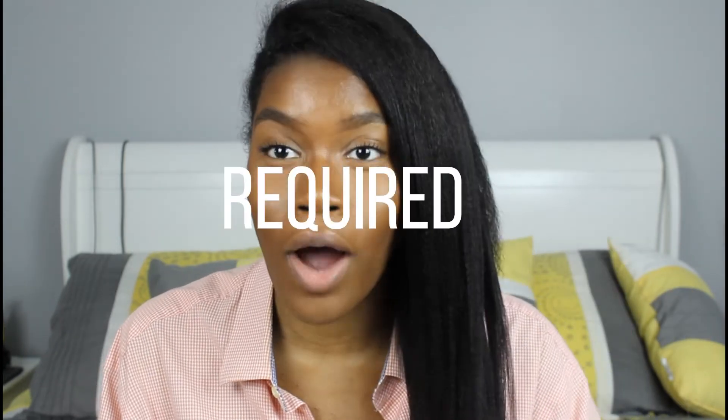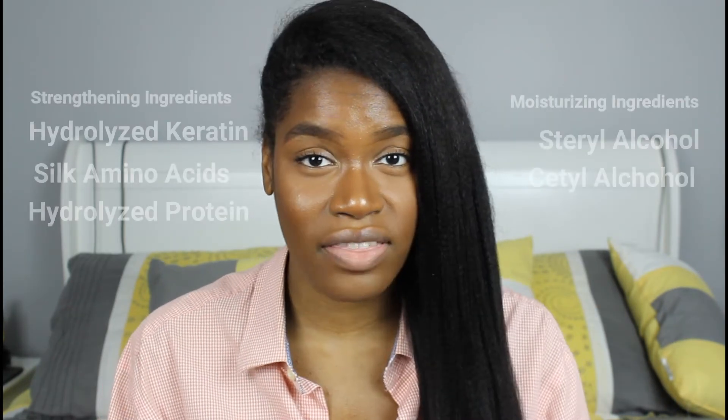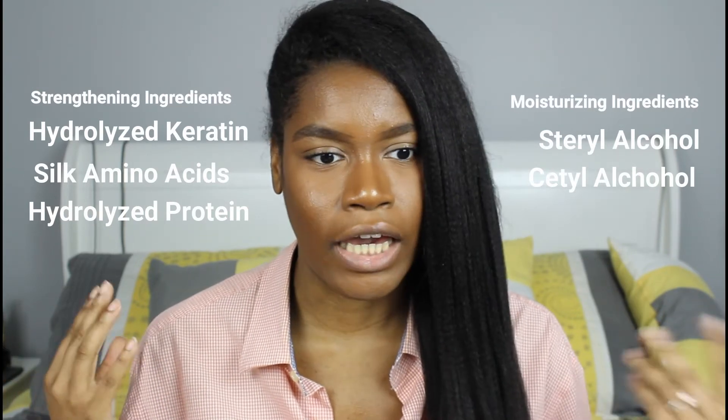The third product you most definitely will need — hands down, mandatory — is a deep conditioner. I deep condition every single time I wash my hair and I never skip it. Out of all the natural hair care products, deep conditioners are where I spend the most money because I love trying new ones. There are two types: moisturizing deep conditioners and strengthening deep conditioners. Try to find one with both strengthening and moisturizing properties so you get the best of both worlds and don't have to buy two separate ones. Just find one that does both so you can spend less money.